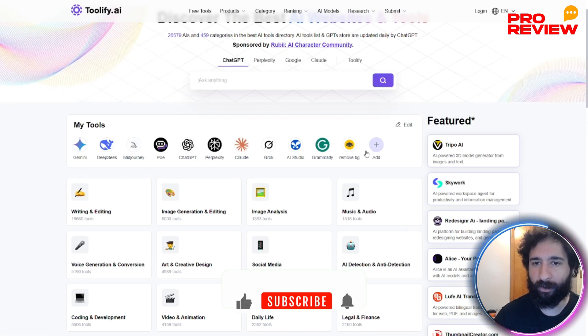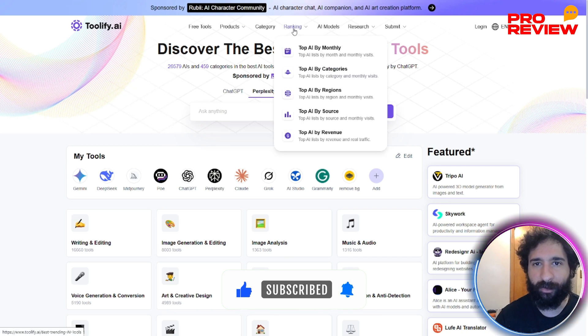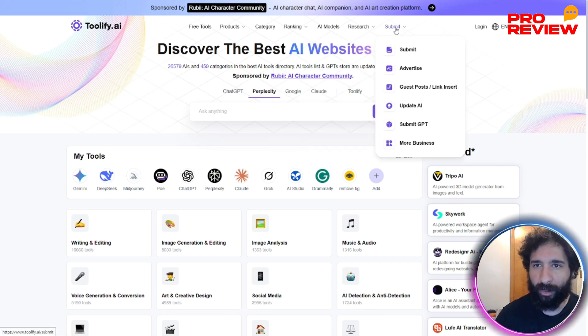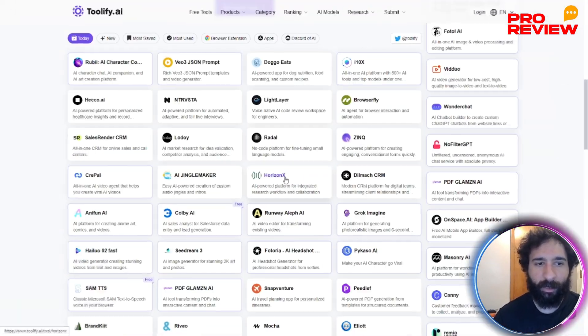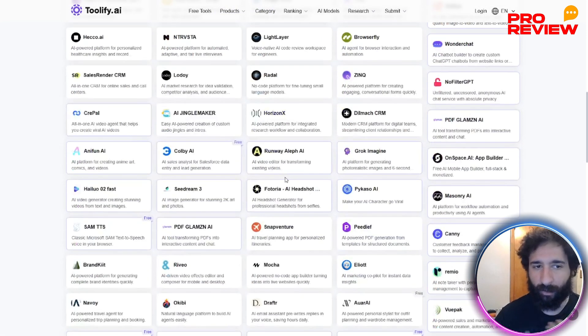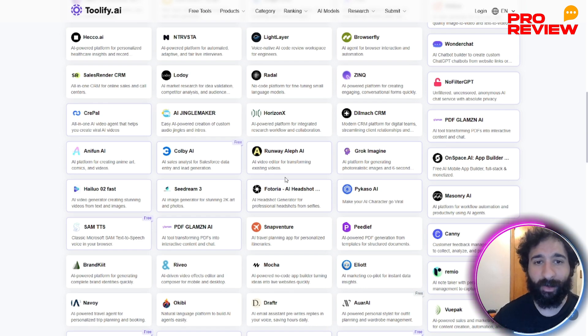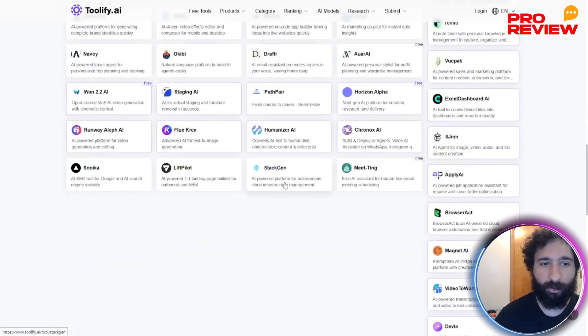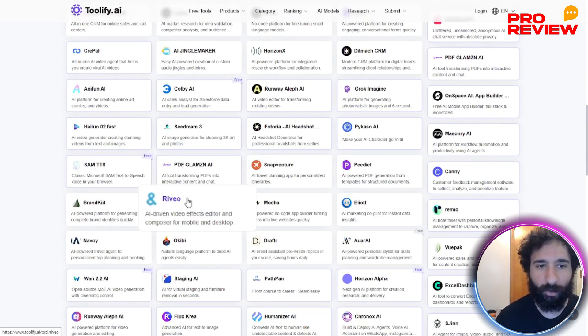You can filter, compare different tools, see the free tools, the different products, the rankings, research, and even submit tools. You can access anything — get updated with daily launches, daily trends, see what's going on in the market of AI. There's a flood of AI tools; you probably hear about a new one every single day, and most are hyped. A lot of them are not very helpful. But Toolify helps you filter signal from noise and find exactly what fits your workflow.